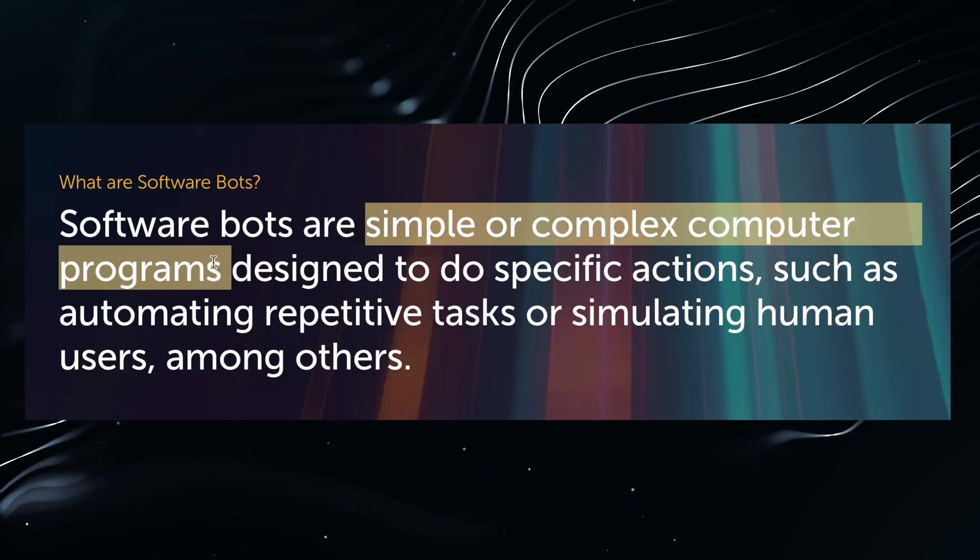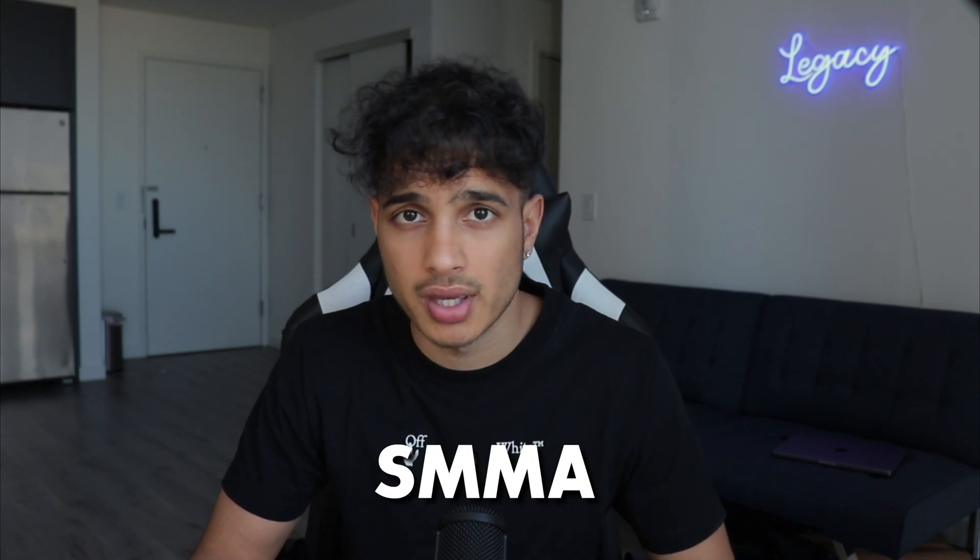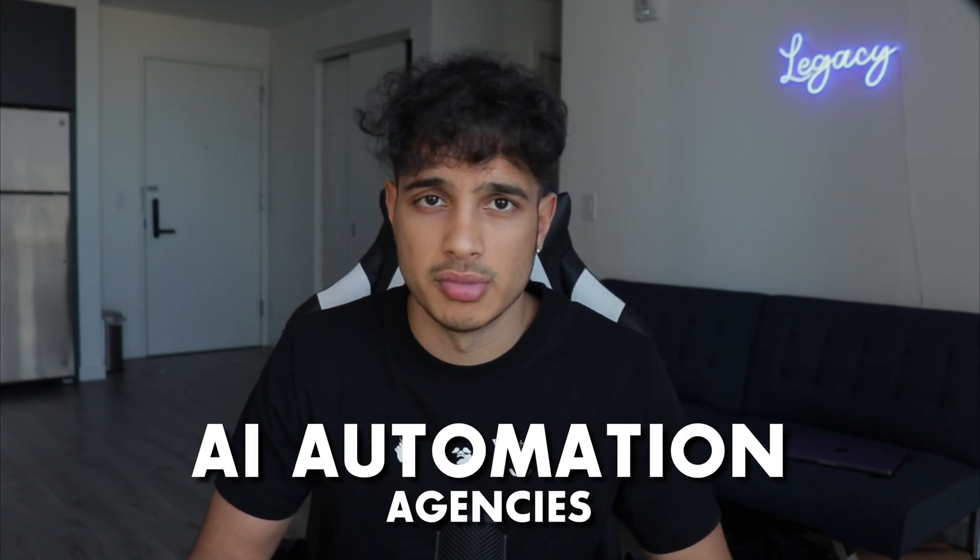This video in particular will be creating a bot development business, but the things you will learn in this video and in this series can apply to any service-based business, whether it be SMA, web agencies, or AI automation agencies.